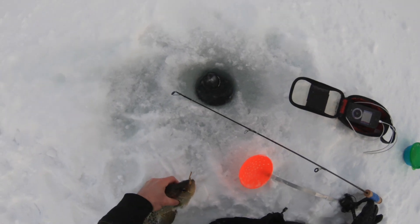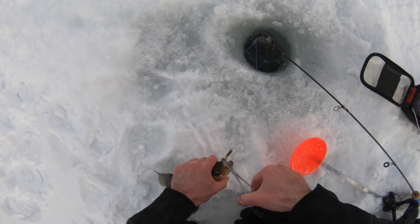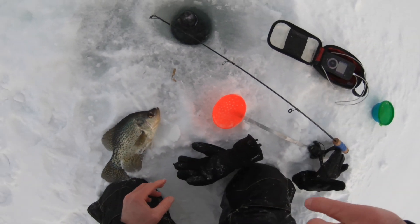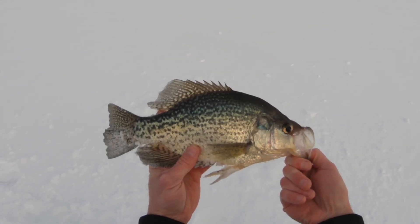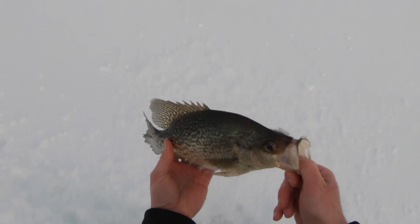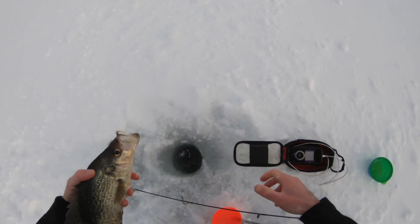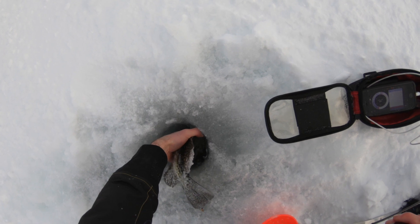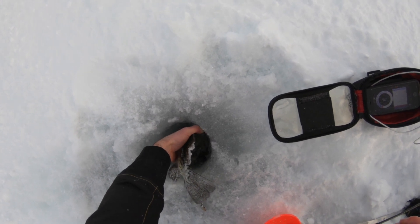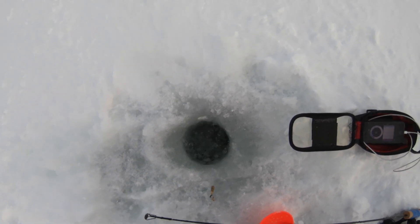Crappie are snapping on me these days. That's a big, big old slab — look at that guy, well over 13 inches for sure. That's what I'm talking about, though he's kind of skinny. Two big crappie — wow, that's awesome.